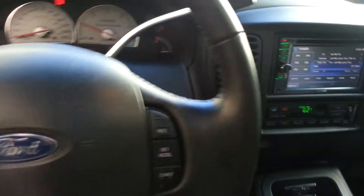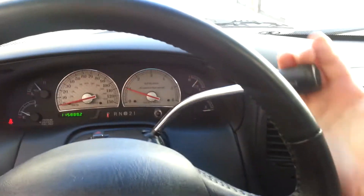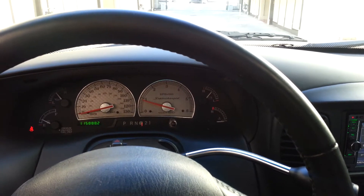Let me shoot the transmission. It's very very smooth.